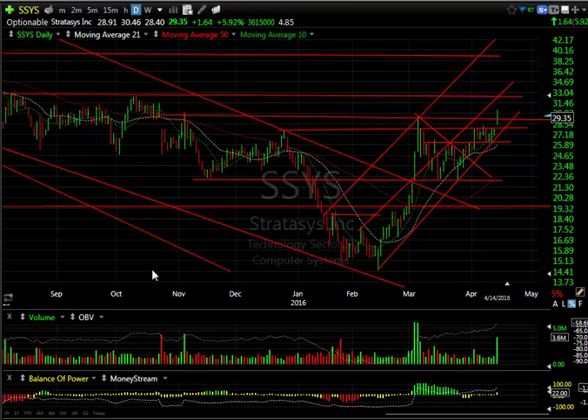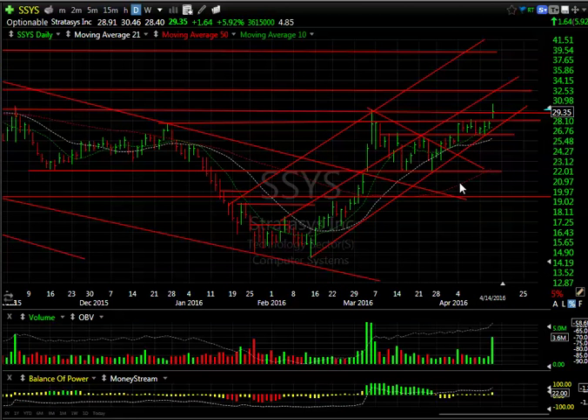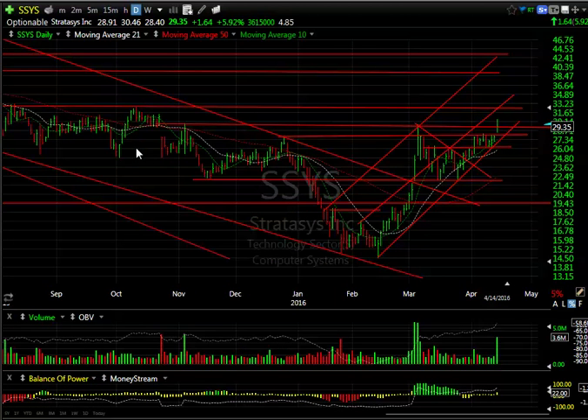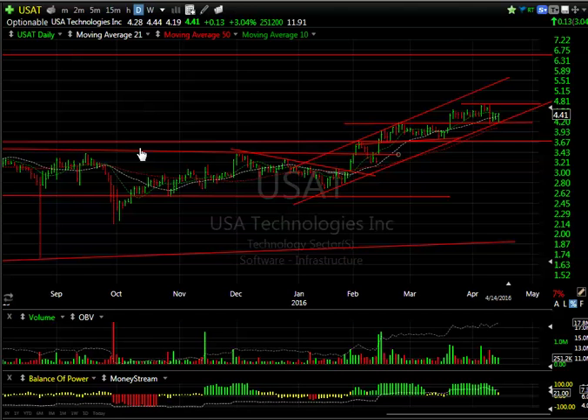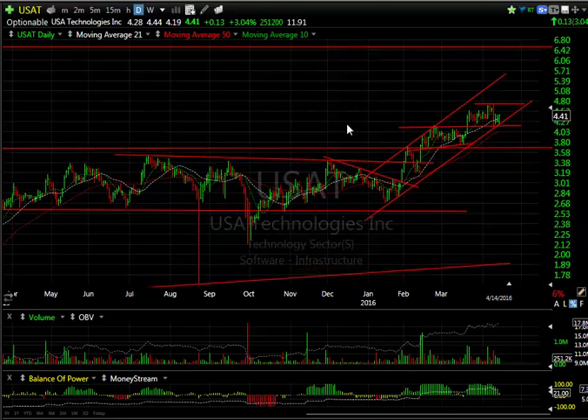SSYS is in the same group as DDD — it popped and broke out of a flag today. Again it didn't close well, but it was up a dollar sixty-four, or 6%, with nearly five days to cover. I think this extends; there's some resistance around 32.50, which is my next target.